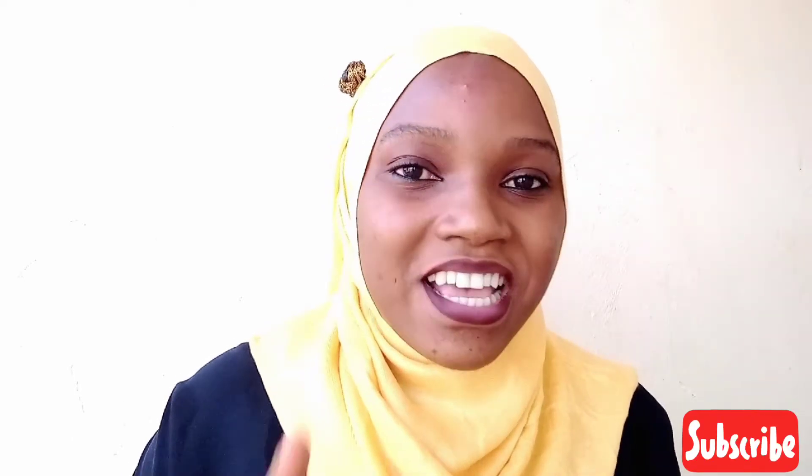Welcome to my channel if you're new here. Please subscribe, and if you love this video, like it and don't forget to hit the notification bell so you'll be notified when I upload a new video. Now let's get into the purpose of this video.